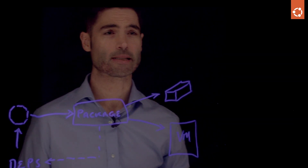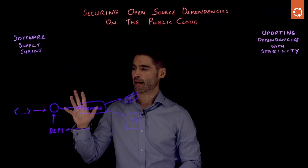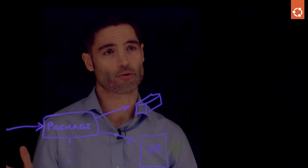This is important because every stage of this build process is susceptible to security vulnerabilities or exploits.